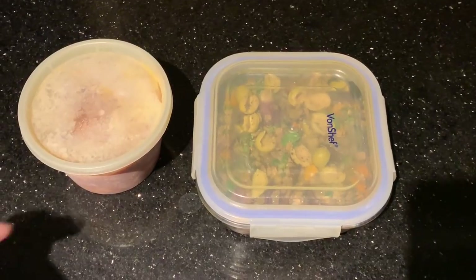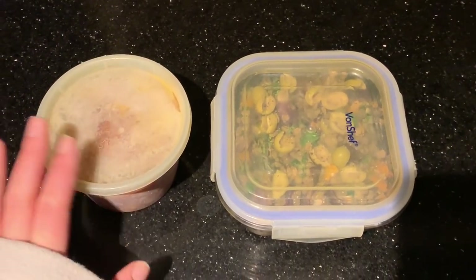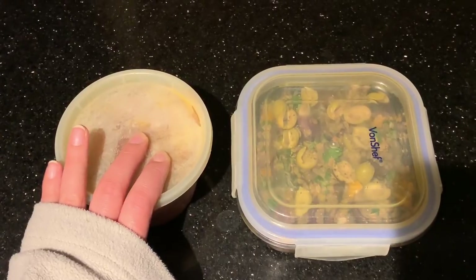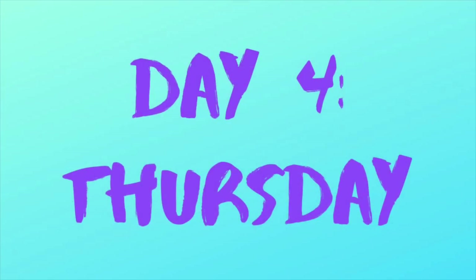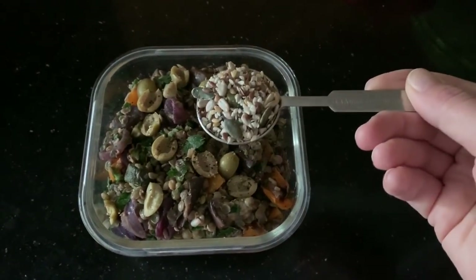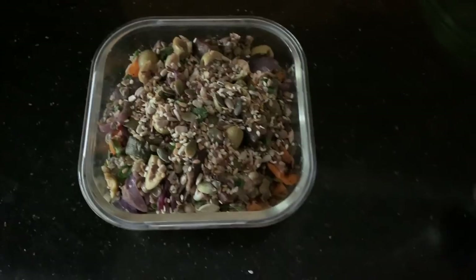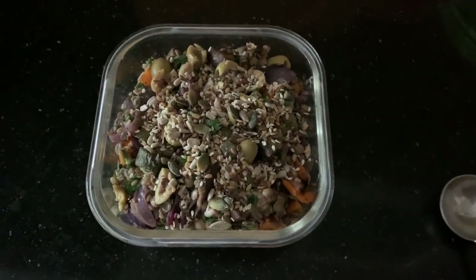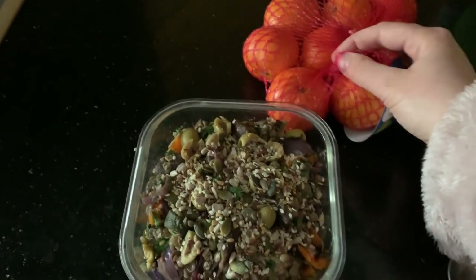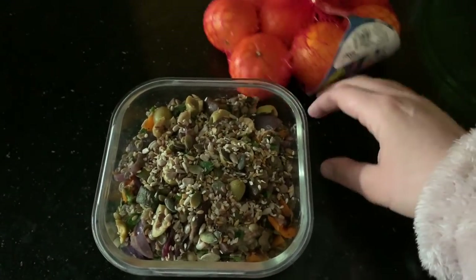Wednesday night prep: take one portion of homemade baked beans from the freezer so it can defrost overnight. Thursday's breakfast is beans on toast with two pieces of wholemeal bread for your Healthy Extra B choice. Thursday's lunch is lentil salad. It's now Thursday lunchtime and I'm having my lentil salad with a tablespoon of mixed seeds added, which is three syns. The seeds aren't included in the weekly shop but it's healthy to have them if you can.